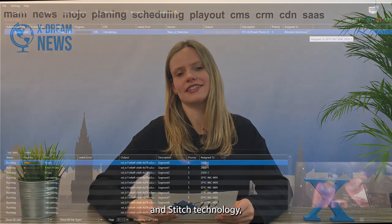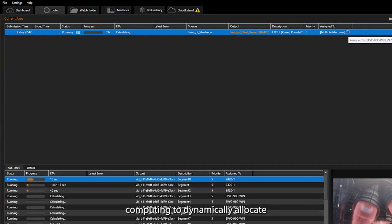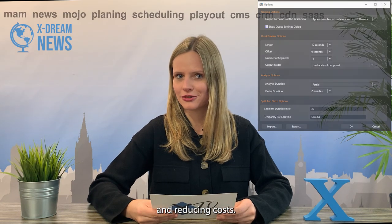At IBC, Capella introduced the Split & Stitch technology, which uses distributed computing to dynamically allocate transcoding tasks across GPU and CPU nodes, optimizing performance and reducing costs.